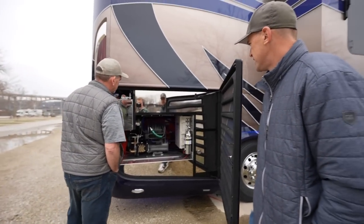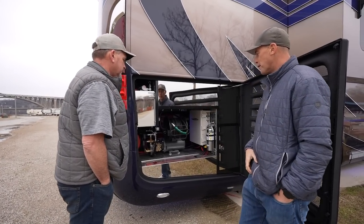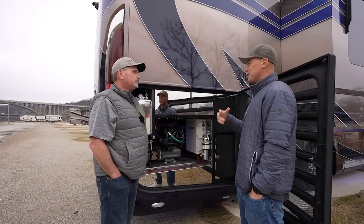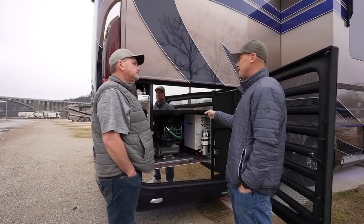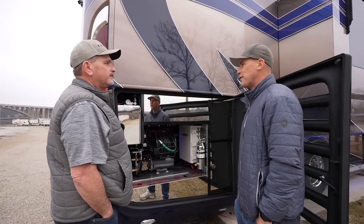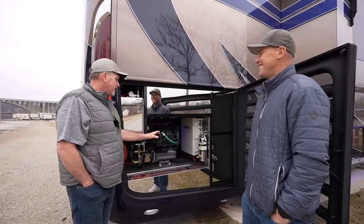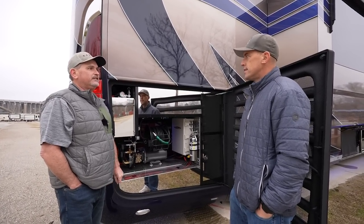Over here we have our passenger side engine compartment. You can see here's our pressure washer and hose reel — you're going to fire that up tomorrow to knock some of the dust off from the drive over. When you got to drive this coach over here, did you put the X15 to the test? Absolutely. You made sure to test all 605 horsepower? Yes sir. It's real nice to have that much horsepower coming up some of the hills getting here.